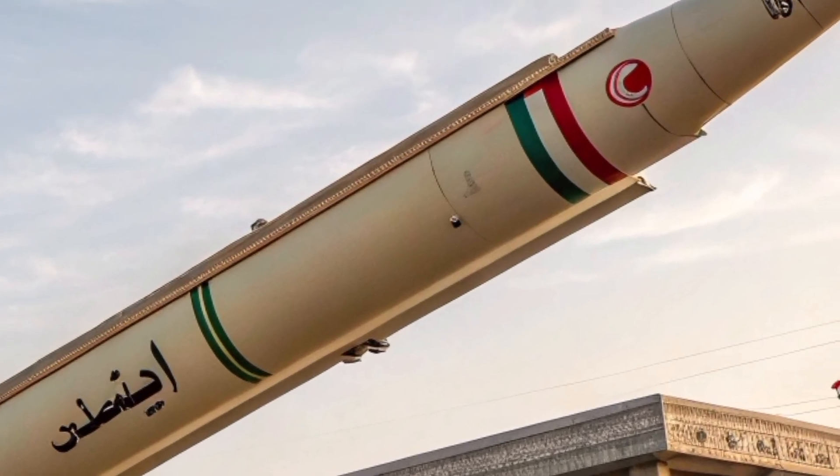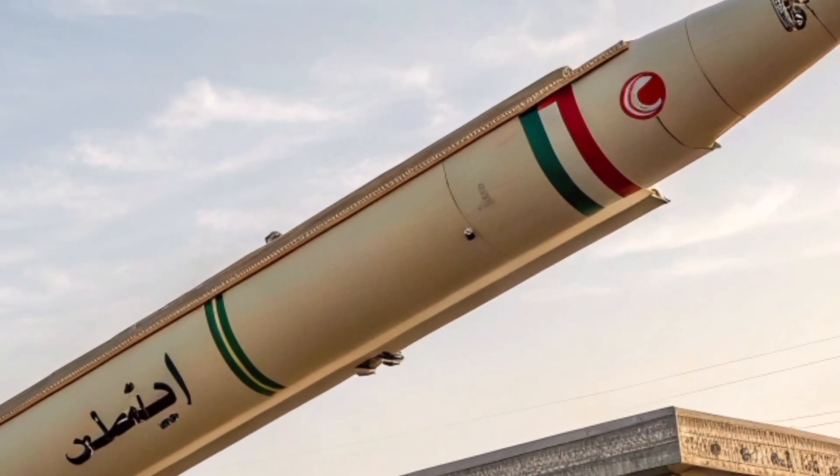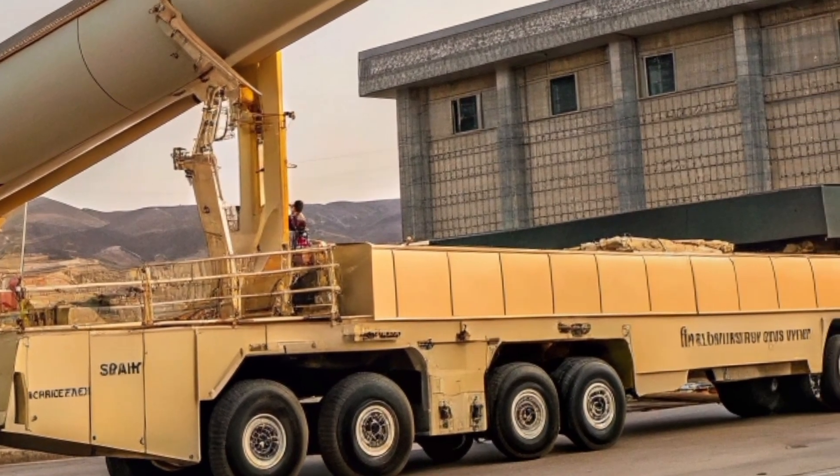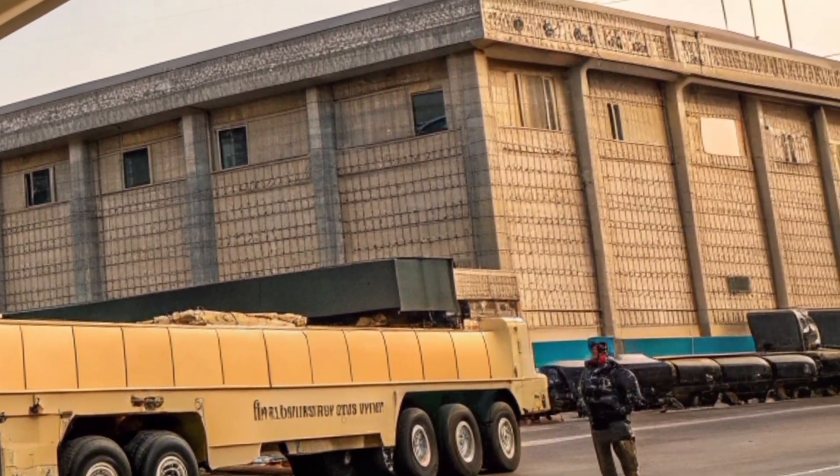In the vast deserts of Iran, behind guarded military installations and beneath layers of geopolitical tension, lies a weapon that redefines the strategic balance of the Middle East: the Sejil missile.